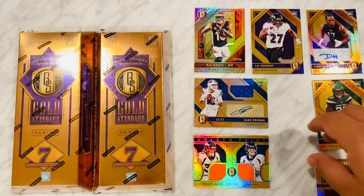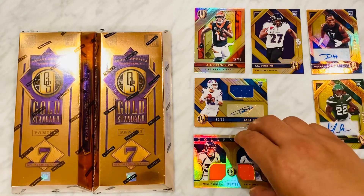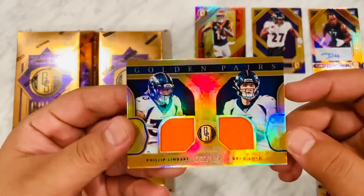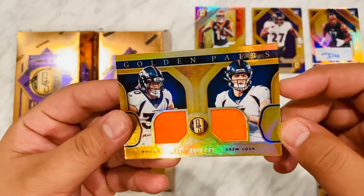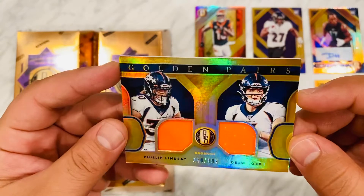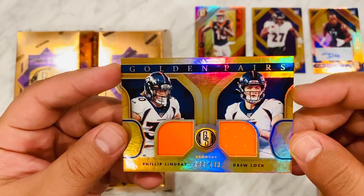Some great cards, really pretty stuff. Gold Standard — happy to share. Hope you guys get a box. Let me know, drop a like, drop a subscribe, drop a comment. Thanks friends.